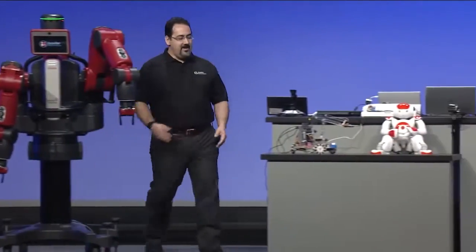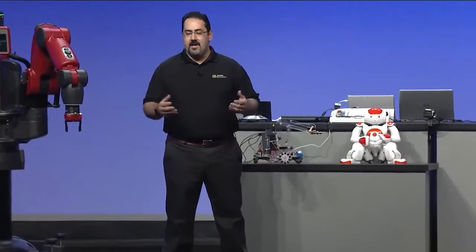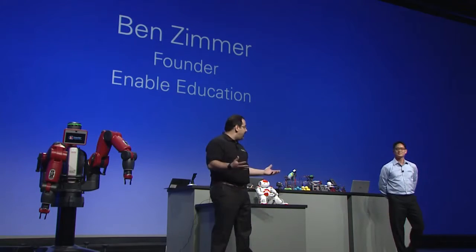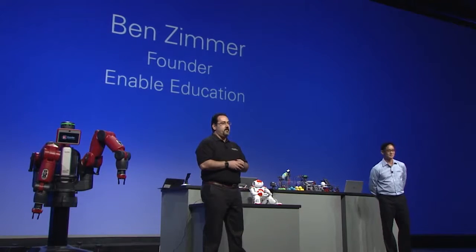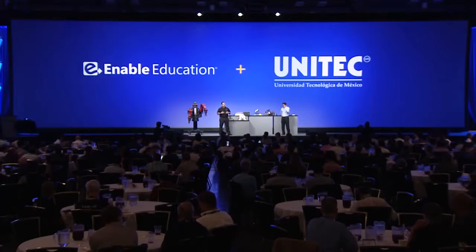We all know that Elvis, Multisim, and the rest of the NI Academic Platform is very relevant to industry. It's my pleasure to be up here at the NI Week stage to announce some brand new curriculum. This curriculum is developed in partnership between National Instruments, Enable Education, and Universidad Tecnológica de Mexico.